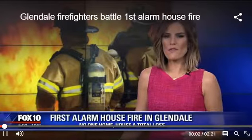Firefighters from Glendale responding to a first alarm fire. No one was home, but the house is a total loss. Stephanie Olmo is live with the story tonight.